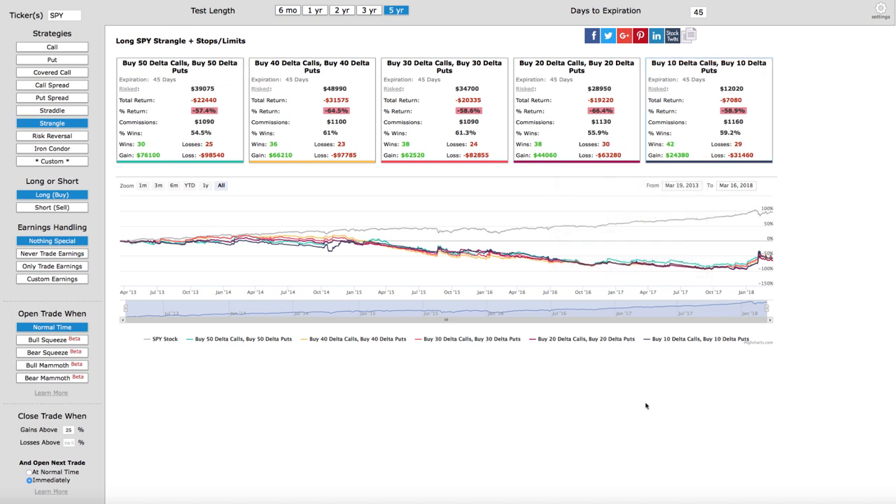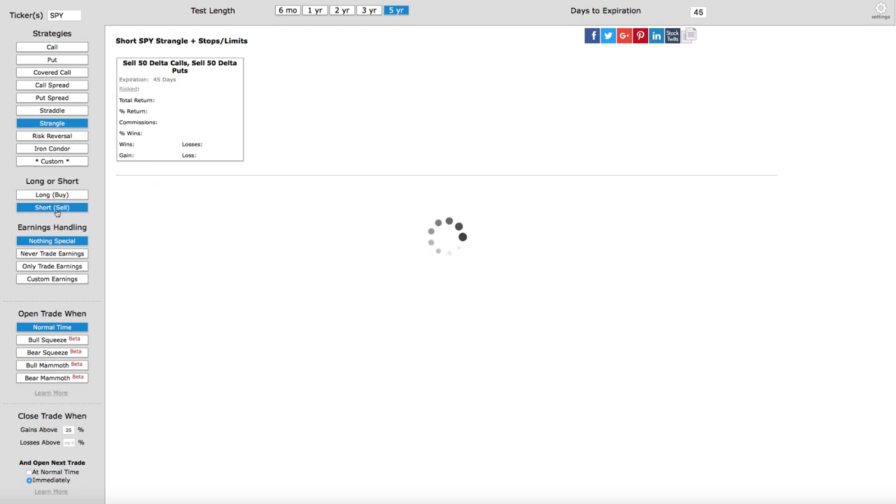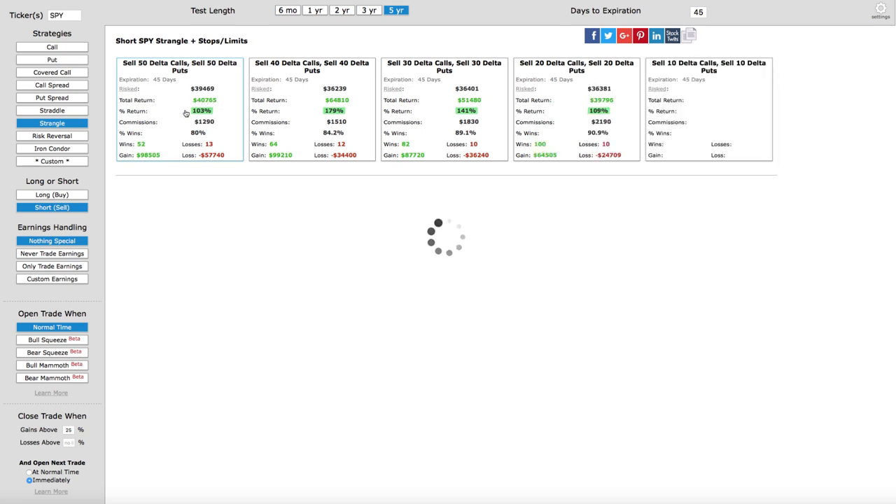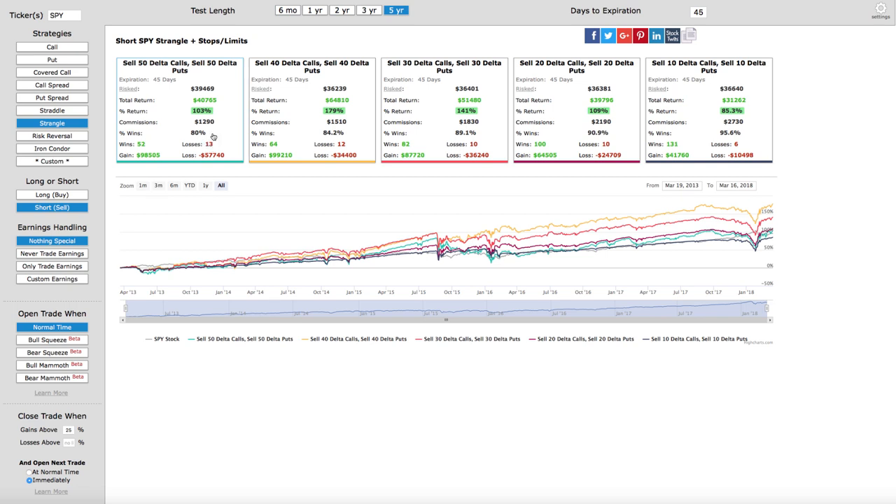Now let's look at the opposite — selling options on the backtester, with everything else staying exactly the same. The 50 delta calls and puts show a return of over 103 percent with an 80 percent win rate: 52 wins, just 13 losses — a very profitable trading strategy. Moving to 40 delta calls and puts: a total return of 179 percent, a win rate of over 84 percent, giving 64 wins and 12 losses.